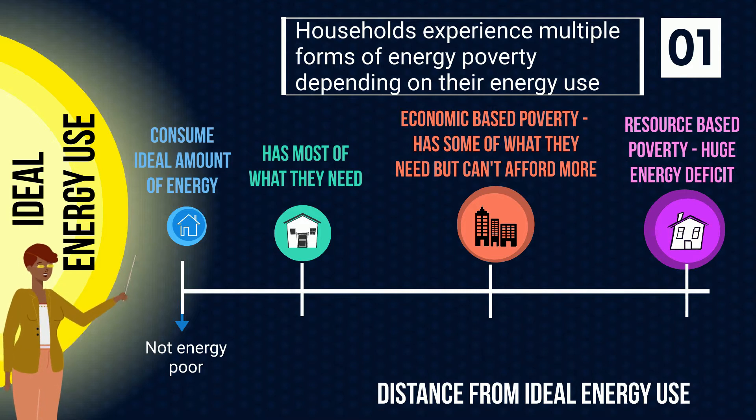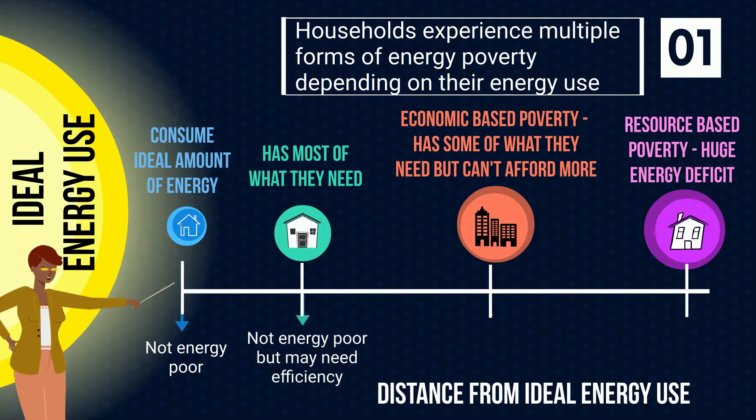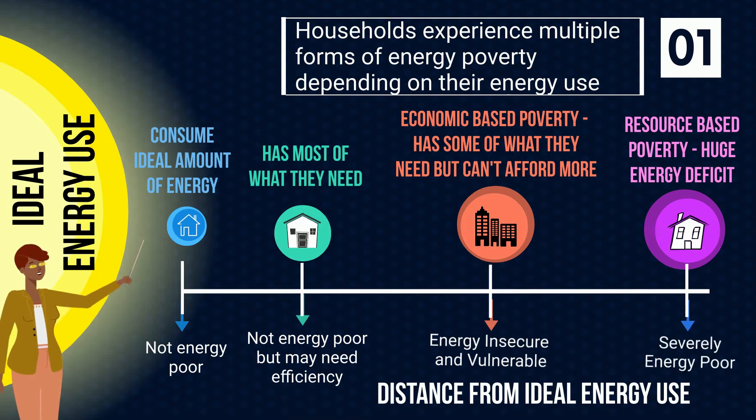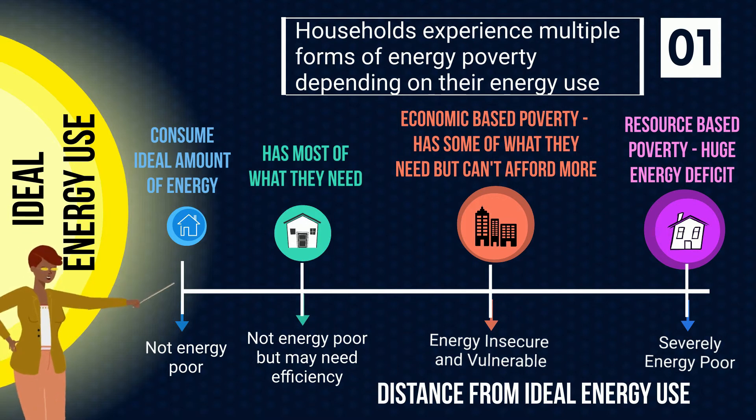Your definition of energy poverty stems from your distance from your ideal energy use. The blue and green would be considered not energy poor, the brown would be considered energy insecure and vulnerable, while the purple would be considered severely energy poor.